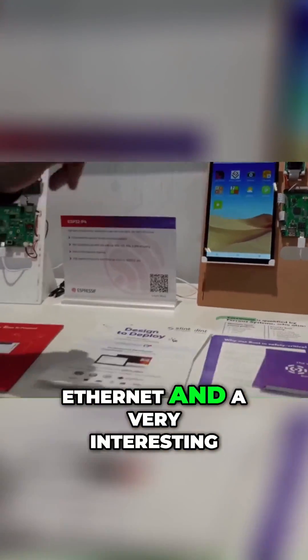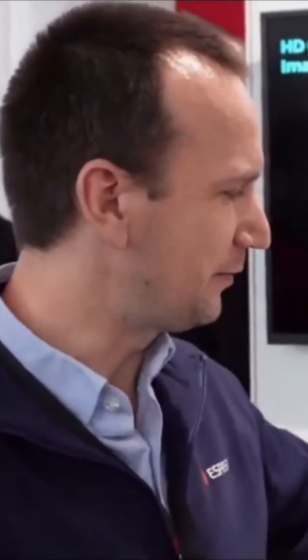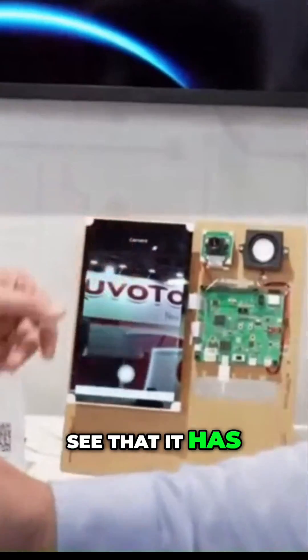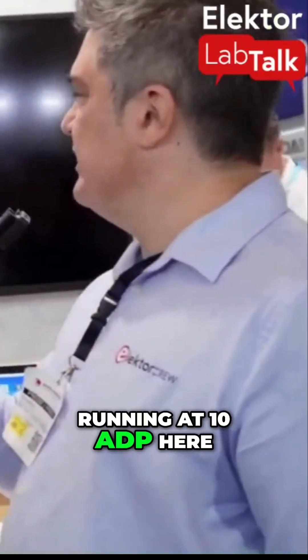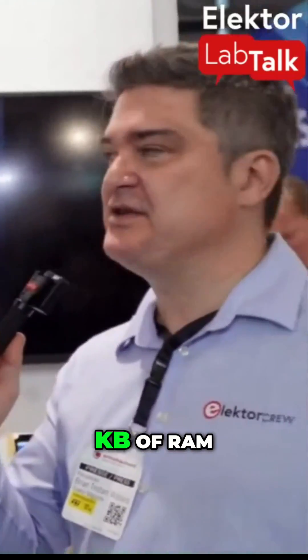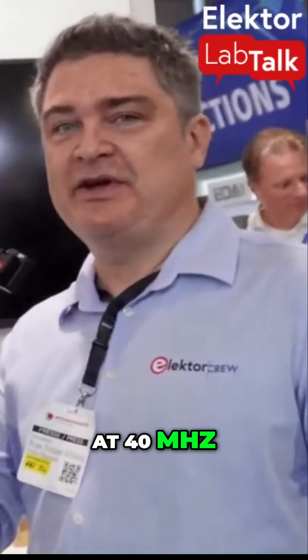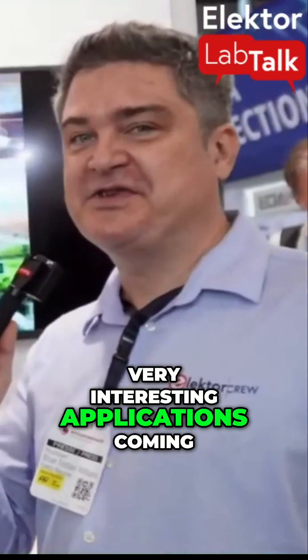The chip also contains PHY, so you are able to connect ethernet, and a very interesting feature is MIPI DSI and CSI which were added. With that we can use this camera — we can wave a hand here and you can see that it has very nice performance. We've got the MIPI CSI running at 1080p here. It's not only got the most GPIOs, it has 768 kilobytes of RAM, two high-powered 400 megahertz cores and one lower power core at 40 megahertz, so it's a very versatile device and there will most likely be some very interesting applications coming out of that.